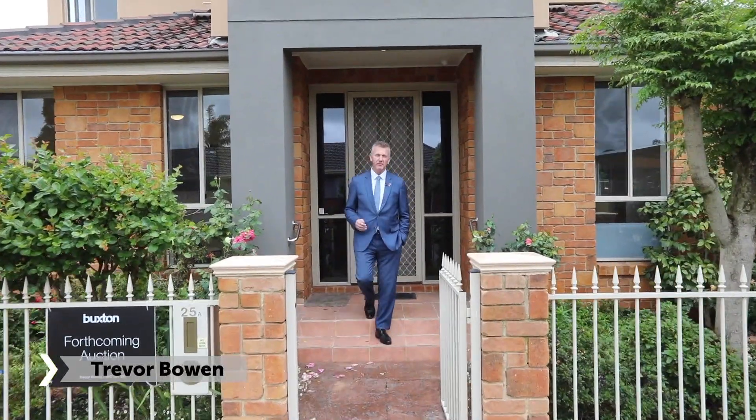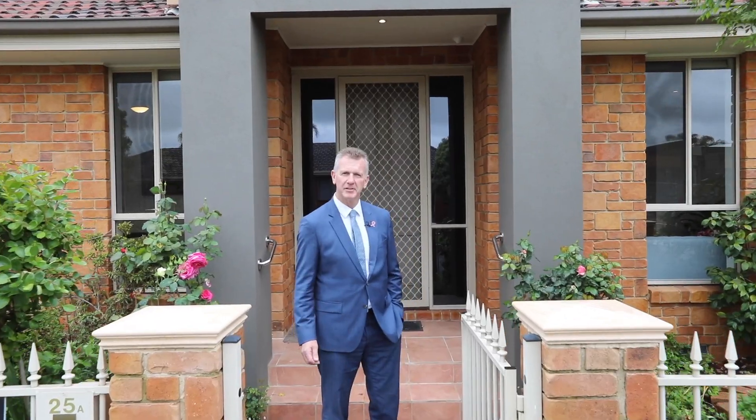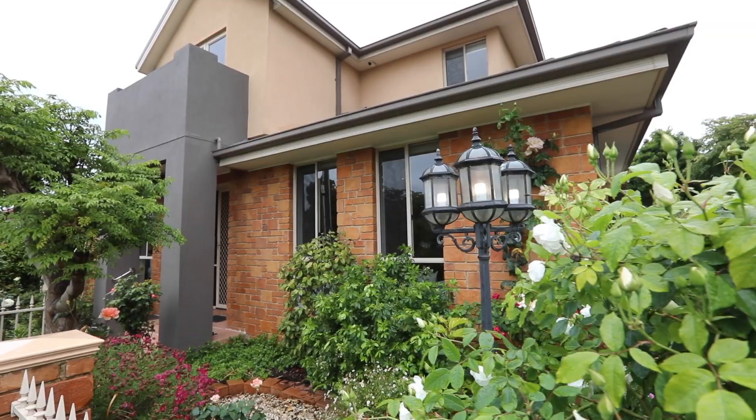Although the address says 25A Oak Avenue, Cheltenham, this beautiful double storey town residence sits quietly around the corner in Horton Street, Cheltenham. I'm really excited about this one and I can't wait to show you through.